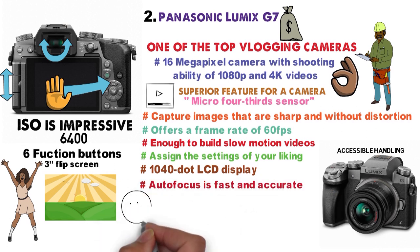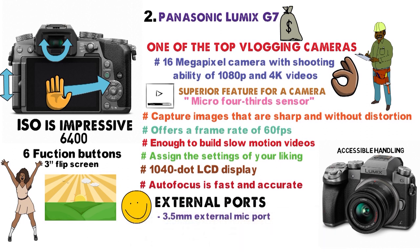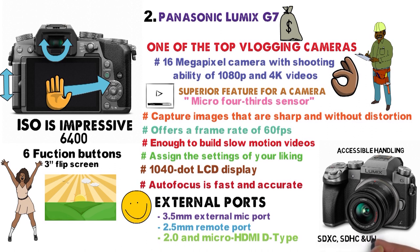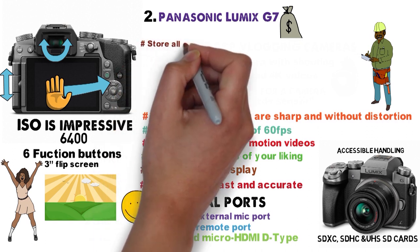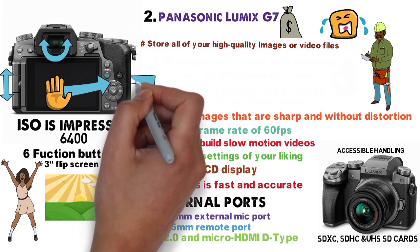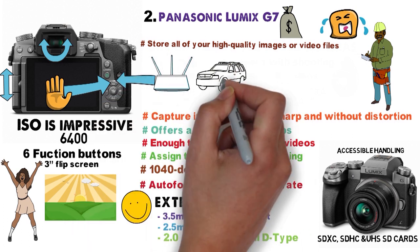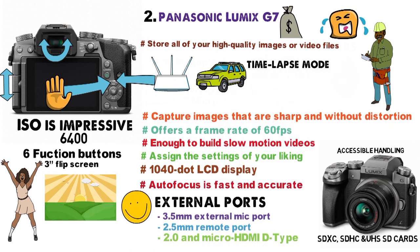Other exciting features include a broad set of external ports: a 3.5mm external mic port, a 2.5mm remote port, USB 2.0, and micro-HDMI D-type, compatible with SDXC, SDHC, and UHS SD cards — so you can store high-quality images and video files without compatibility issues. Moreover, the Panasonic Lumix G7 has built-in Wi-Fi, which is a must if you travel a lot, and the time-lapse controls it offers are just great.